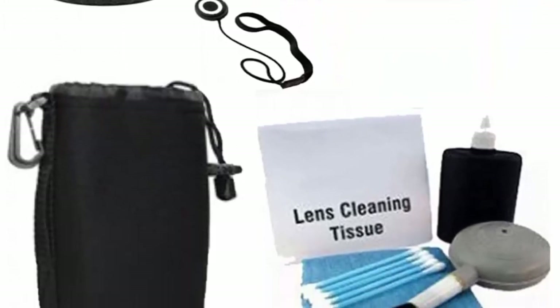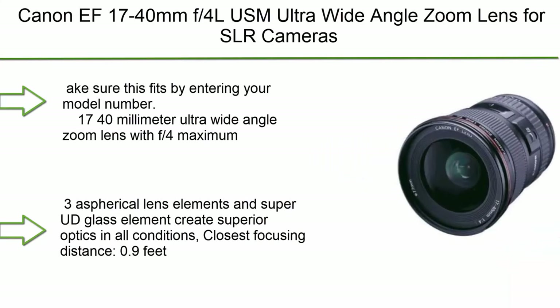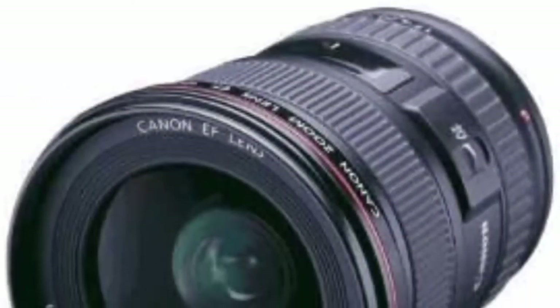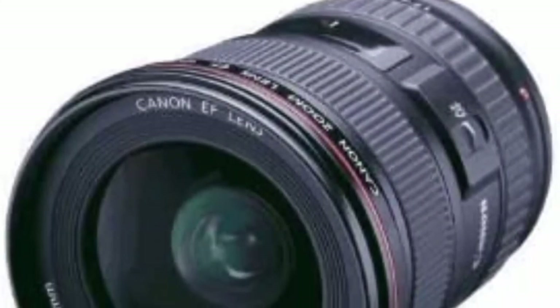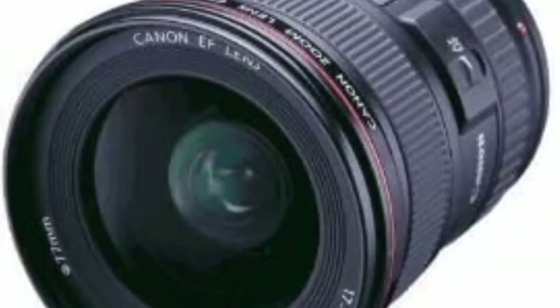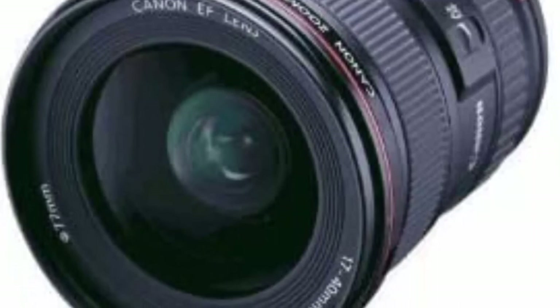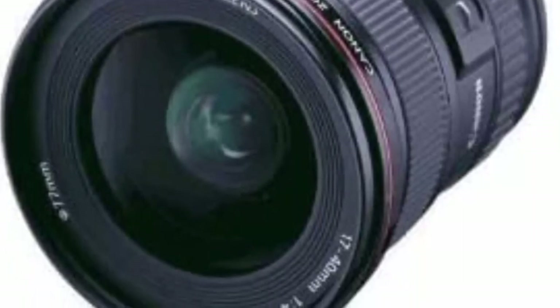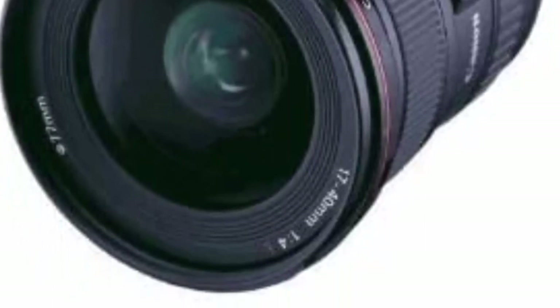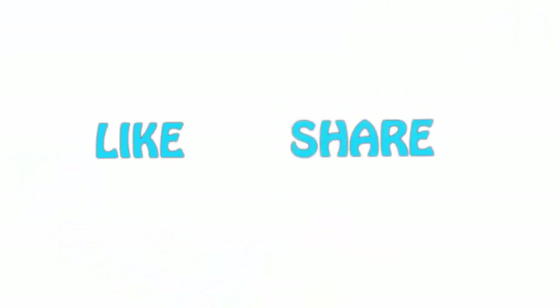Number 1: Canon EF 17-40mm f/4L USM ultra wide-angle zoom lens for SLR cameras. 17-40mm ultra wide-angle zoom lens with f/4 maximum aperture. Diagonal angle of view: 104-57 degrees. Three aspherical lens elements and super UD glass element create superior optics in all conditions. If you liked this video, please hit the like button below, share with your friends, and be sure to subscribe.